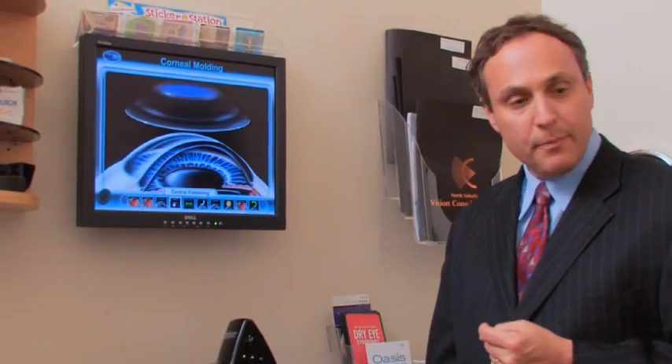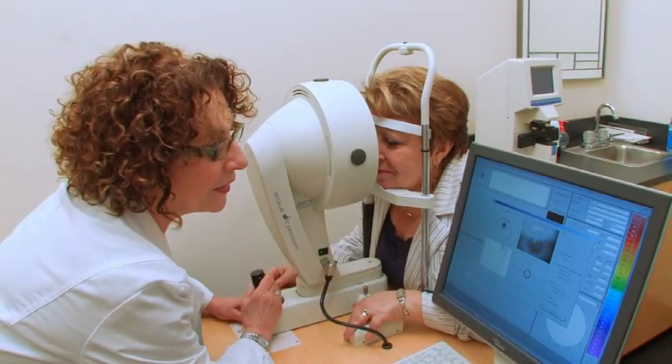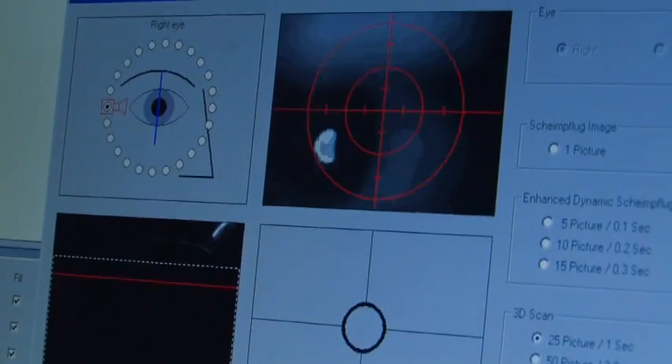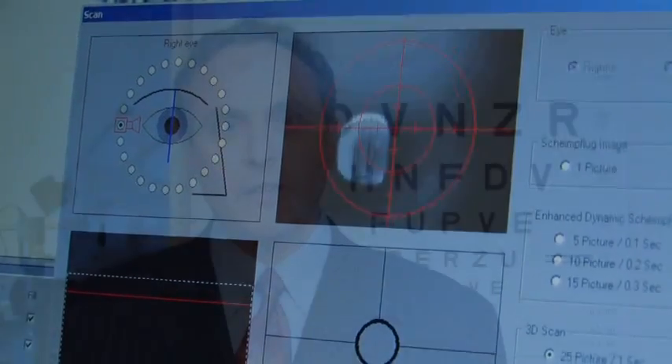CRT lenses are individually designed based on numerous clinical measurements including corneal shape or topographic analysis, pupil size measures obtained via infrared pupilometry, and other sophisticated clinical diagnostic procedures.